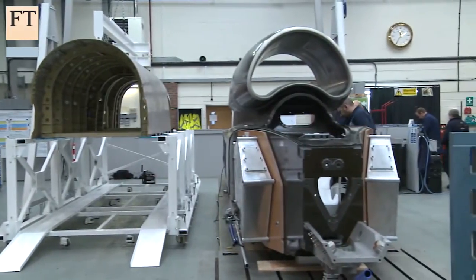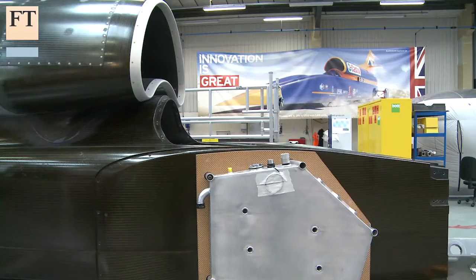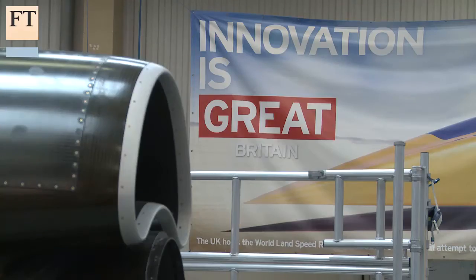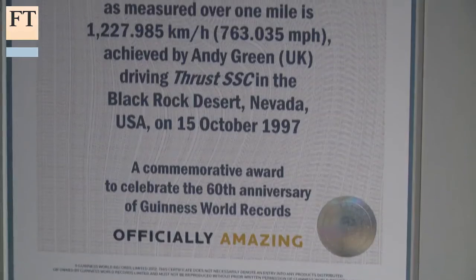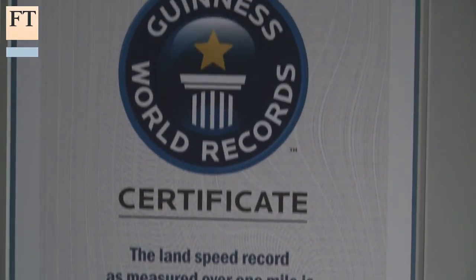Engineering projects don't come much more challenging than this. A team of UK engineers are aiming to smash the land speed record by building a supersonic car that will travel at 1,000 miles per hour. The Bloodhound supersonic car is being built by the same team that set the current land speed record of 763 miles per hour almost 20 years ago. Ex-RAF pilot Andy Green will be behind the wheel again as he attempts to secure a new record in South Africa next year.